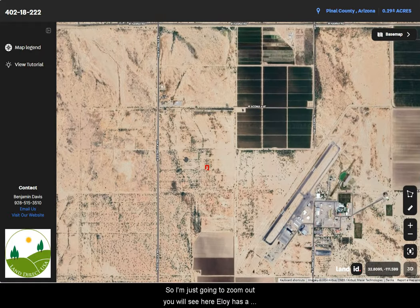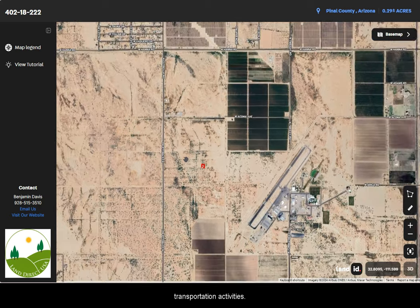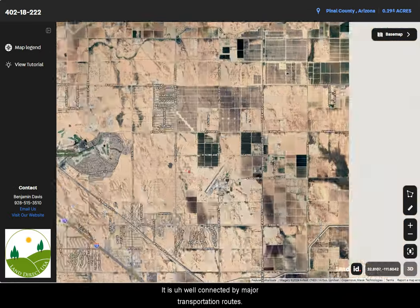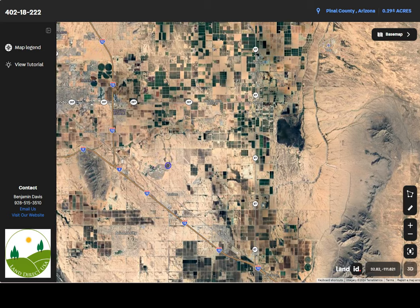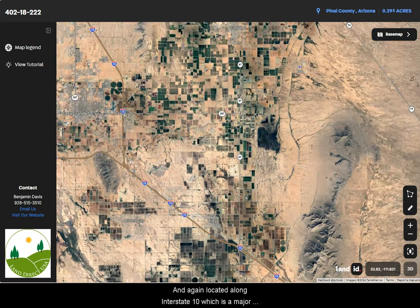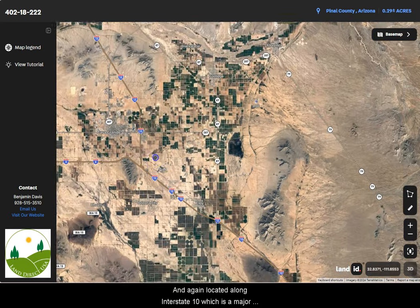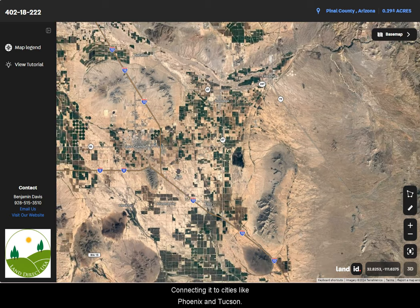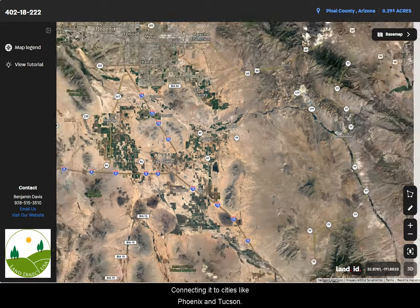Eloy has a strategic location that makes it favorable for logistics and transportation activities. It is well connected by major transportation routes, located along Interstate 10, which is a major east-west highway running through Arizona, connecting it to cities like Phoenix and Tucson.